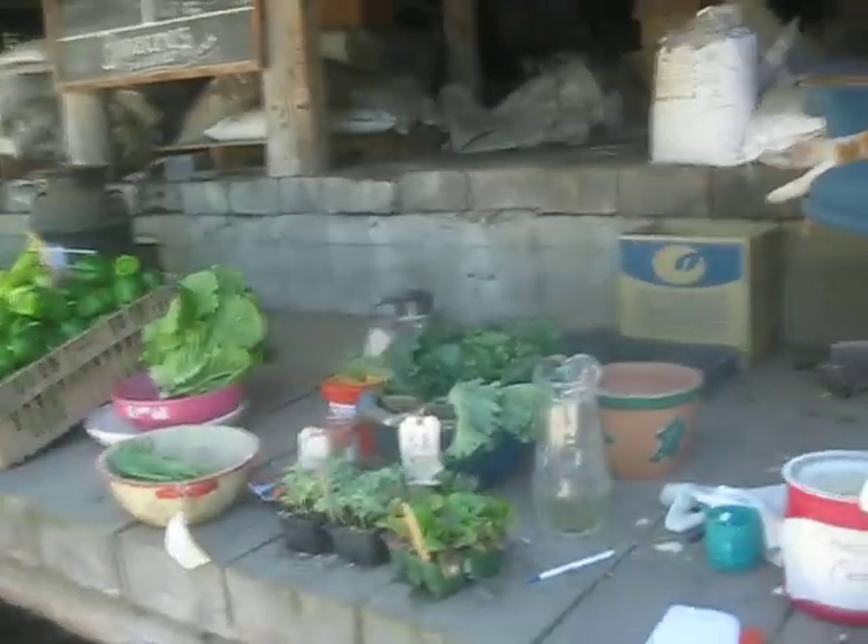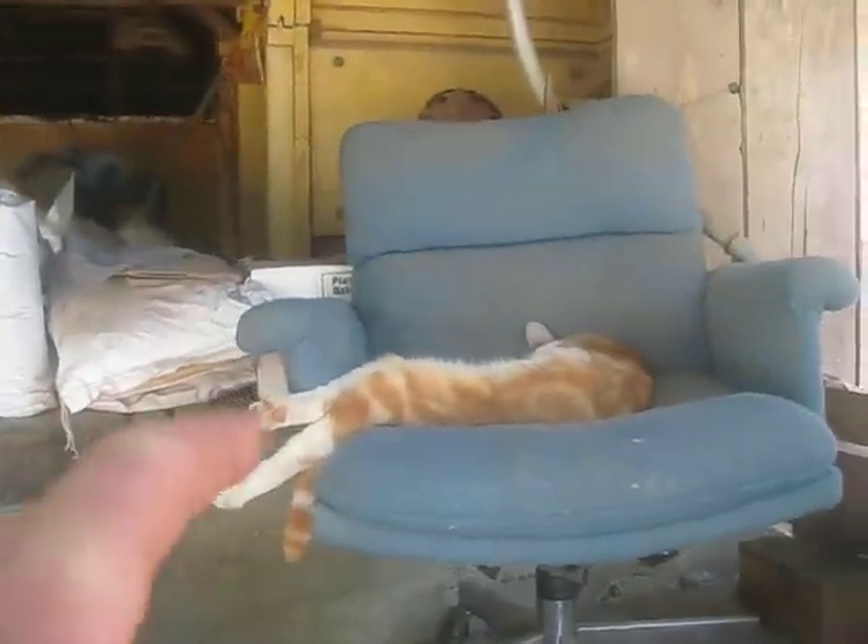And what else do we have here? Oh, look at the cat — look at this cat, crashed out in the chair here.